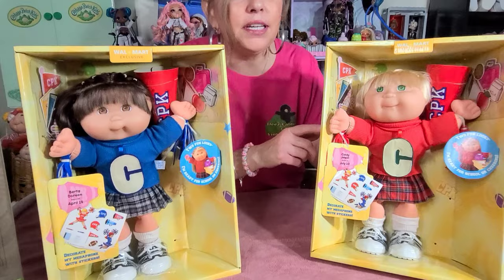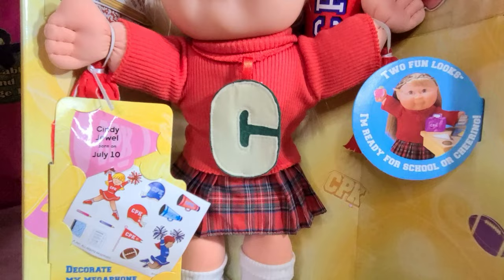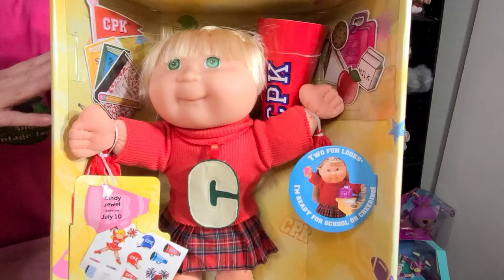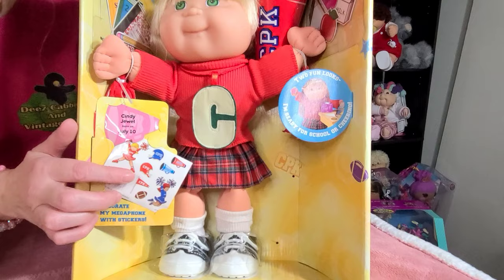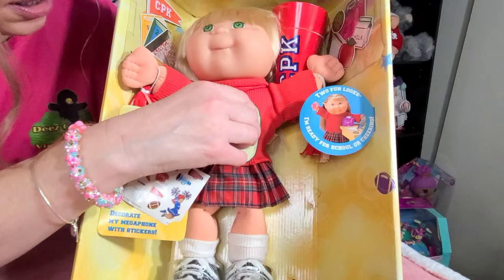Look at how cute they are. This girl right here is Cindy Jewel, wearing the red. She's got blonde hair and green eyes. The attention to detail on these dolls is just amazing. If you look up in the corner, they have their little lunchbox — you can see everything that's in it. And then over on the other side, you can see their school spirit, their books, everything. They come with a megaphone, and it comes with stickers that you can actually use to decorate the megaphone. It says two fun looks: ready for school or cheerleading.